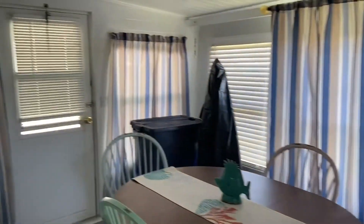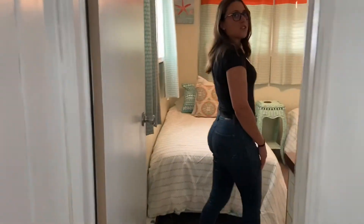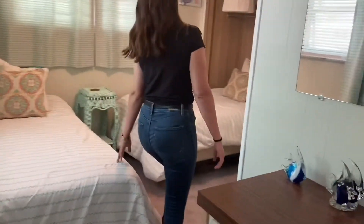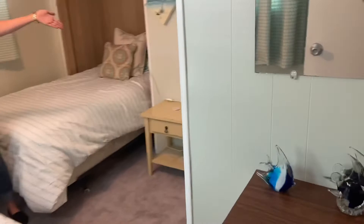Now I'll take you into the guest bedroom. The guest bedroom is big enough for two beds. One is a Murphy bed, so if you decide you want extra space and only one bed, just fold it up. And this is where our second bathroom is.